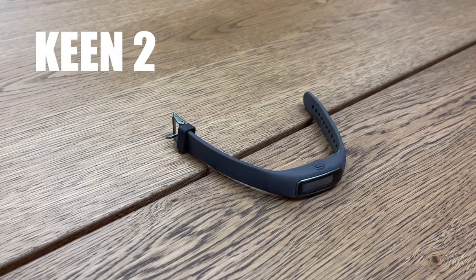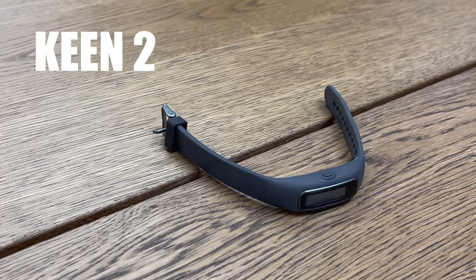Hey guys, what's up? My name's Eric and I'm the Techie Agent. And today we're looking at the Keen 2. This is a wearable that everybody should really know about, but it's a wearable that I hope you never have to actually use. Let me go ahead and explain that a little bit more.